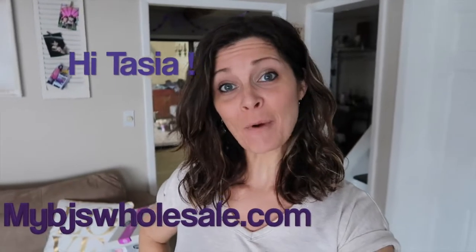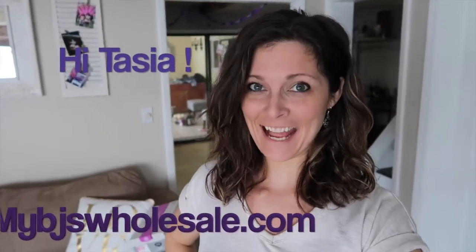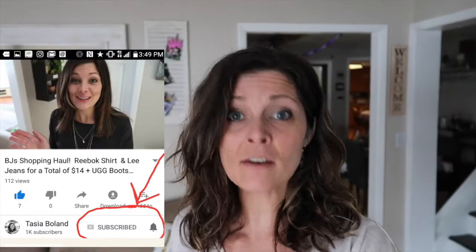Hey you guys, I'm Tasha and I run the blog MyBJsWholesale.com. I am so glad you are joining us for another BJ's Fashion Friday, where I dress head to toe in everything from BJ's. If you haven't hit the subscribe button, please subscribe and follow us so you get a notification every time we upload a new video and you're not missing these crazy awesome deals.